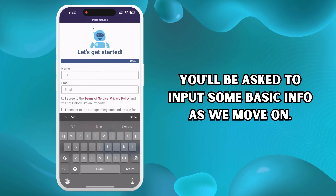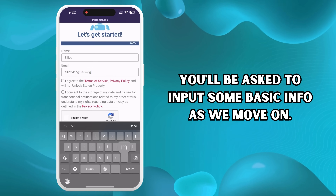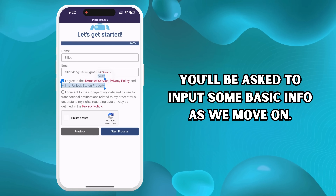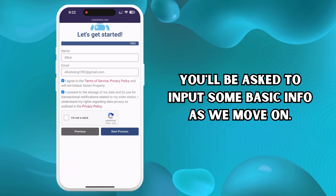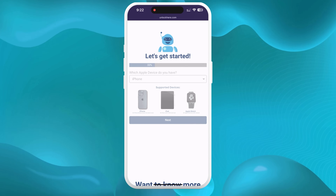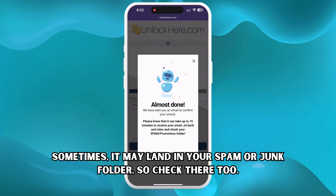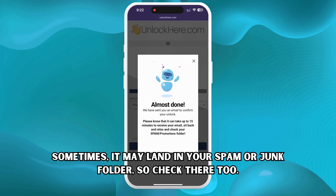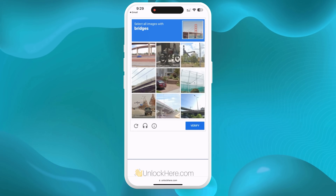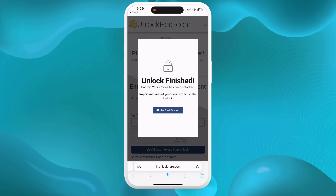You'll be asked to input some basic info as we move on. Make sure to include genuine details, as this will be attached to your order. They'll send a confirmation code to your email. Before you hit Start Process, double-check that you've agreed to the terms, confirm that you're not attempting to unlock a stolen device, and pass the quick capture test to prove you're not a robot. After this, check your email for a confirmation code — sometimes it may land in your spam or junk folder. Take that confirmation code, head back to Unlock Here, input the code, pass the capture one more time, and voila! Your unlock process has started, and your device will soon be unlocked.